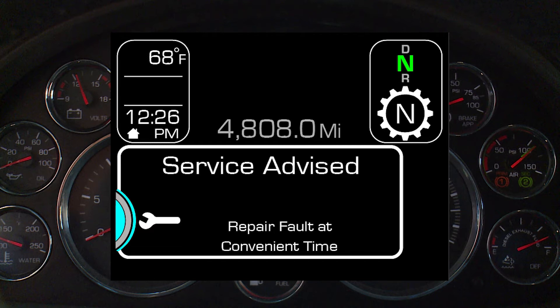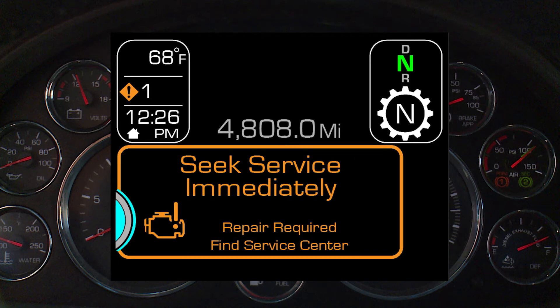Service Device is displayed to warn you to seek service at a convenient time to prevent any damage to the engine in the future. Seek Service Immediately is displayed to warn you to seek service immediately in order to prevent damage to the engine.